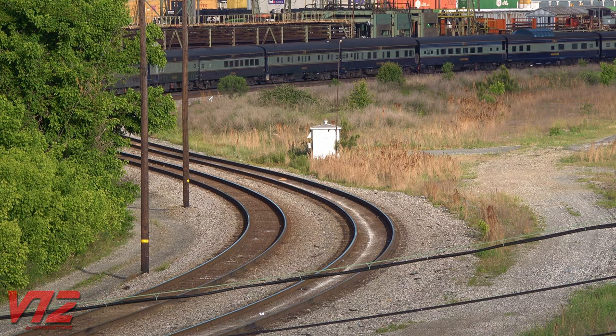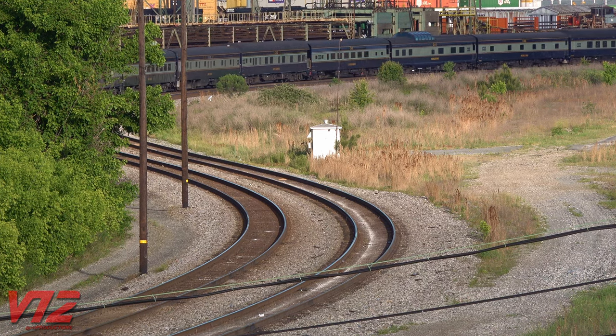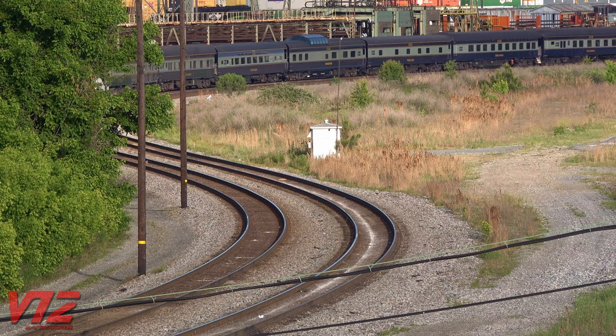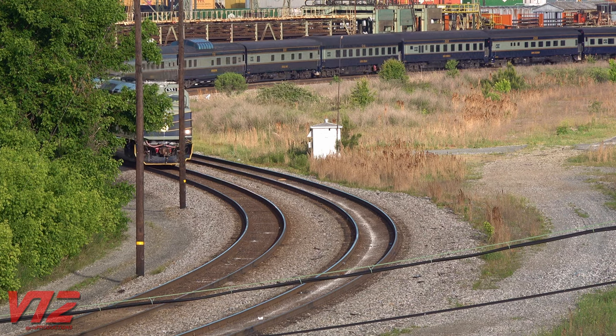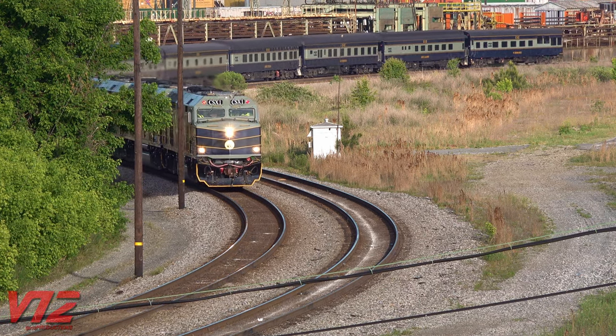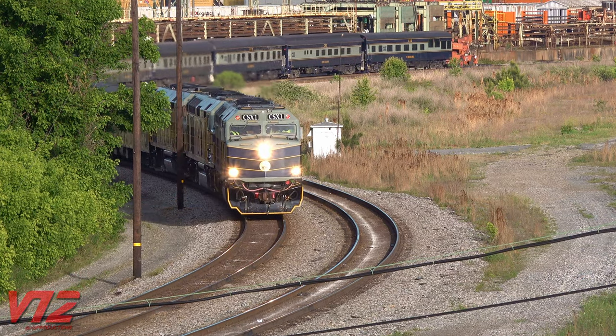The CSX OCS looks sharp, and its paint scheme is inspired by the Baltimore and Ohio Railroad. Of course, the B&O is one of the many railroads that would eventually make up CSX. It really makes you wonder, is this what a modern-day Capital Limited passenger train would look like? And that early morning light makes it look even better. It's interesting that they leave the red marker lights on, even when the train is going forward.